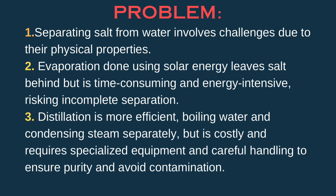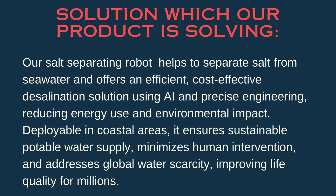A salt-separating robot helps to separate salt from seawater and offers an efficient, cost-effective desalination solution due to AI and precise engineering, reducing energy use and environmental impact. Deployable in coastal areas, it ensures sustainable, portable water supply and minimizes human intervention.